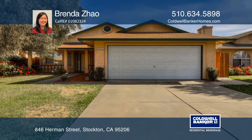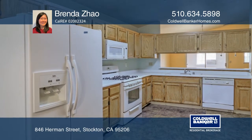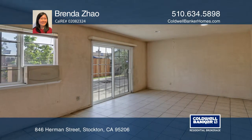Sitting on an approximately 5,250 square foot lot is a single-story house with an open floor plan. The property features four bedrooms and two bathrooms with approximately 1,650 square feet of livable space.